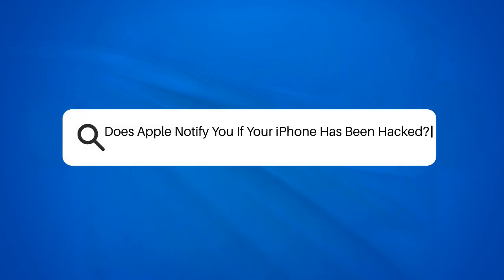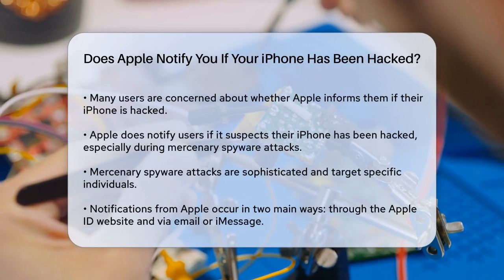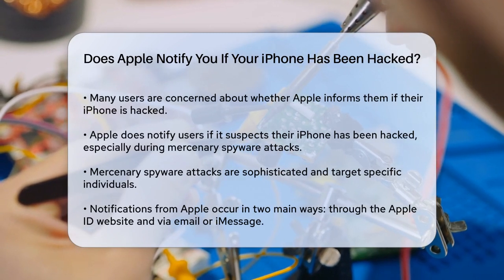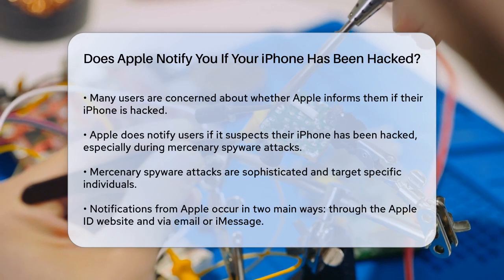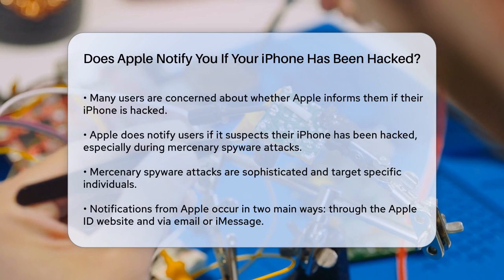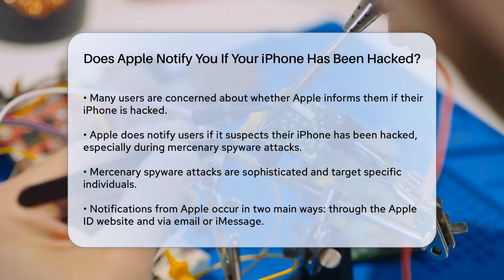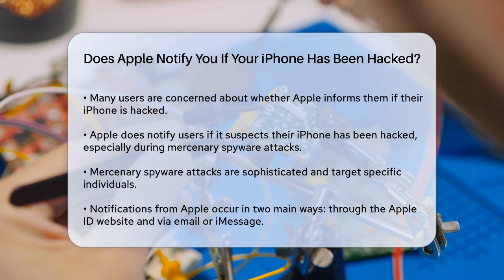Does Apple notify you if your iPhone has been hacked? If you're wondering whether Apple will let you know if your iPhone has been hacked, you're not alone. This is a crucial question for anyone concerned about their device's security. Apple does indeed notify users if they suspect that an iPhone has been hacked, particularly in cases of mercenary spyware attacks. These attacks are highly sophisticated and targeted, often involving significant resources to compromise a small number of specific individuals.